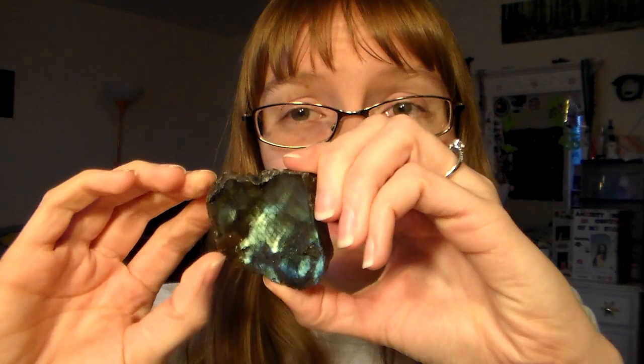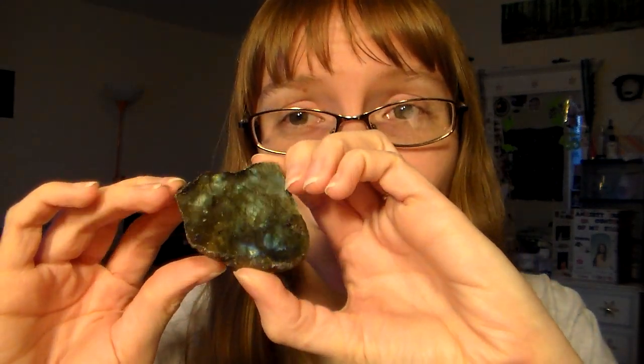Shelf two — labradorite. A lot of people prefer rough stones or polished stones, but for me it really depends on the stone. With labradorite, I like it polished. On the rough side you can still see some cool shininess, but you have to catch it just the right way. With the polished side it's kind of shiny all over the place and I just think it's gorgeous. You get a much better impression that way.